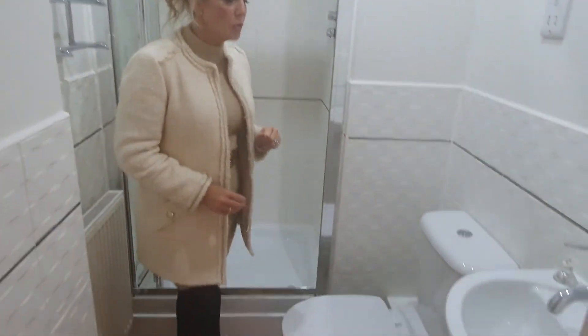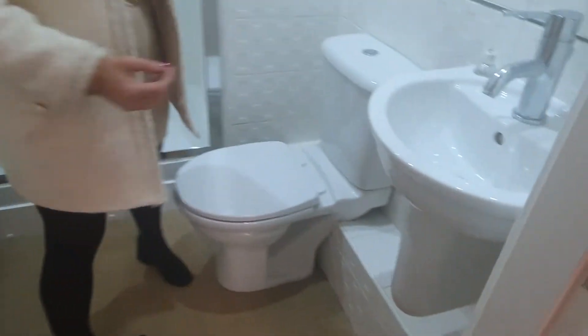Straight through here we have a very nice en suite — a very clinical white en suite that looks lovely. Partial tiled walls, sink, WC, shower cubicle, shaver point and radiator.